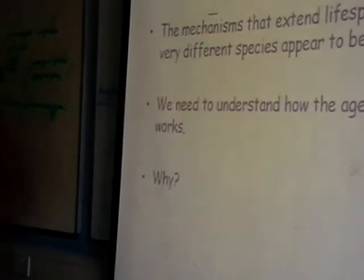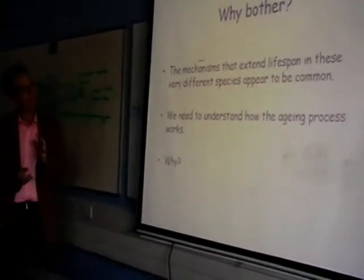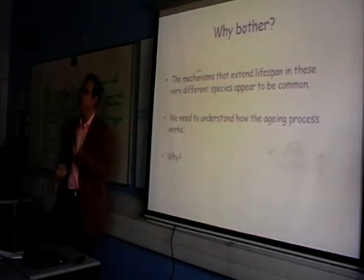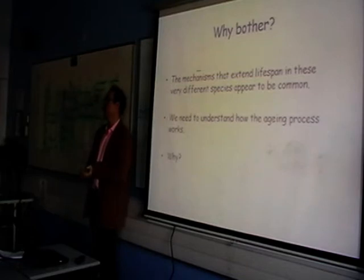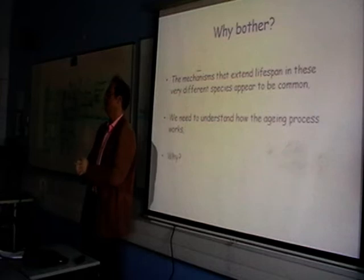What does this tell us, really? Well, the mechanisms that extend lifespan in these different species appear to be common. But we run right up against this whole problem of differential usage. When you look and do comparative genomics on these species, the process is conserved, but very few of the actual genes are.